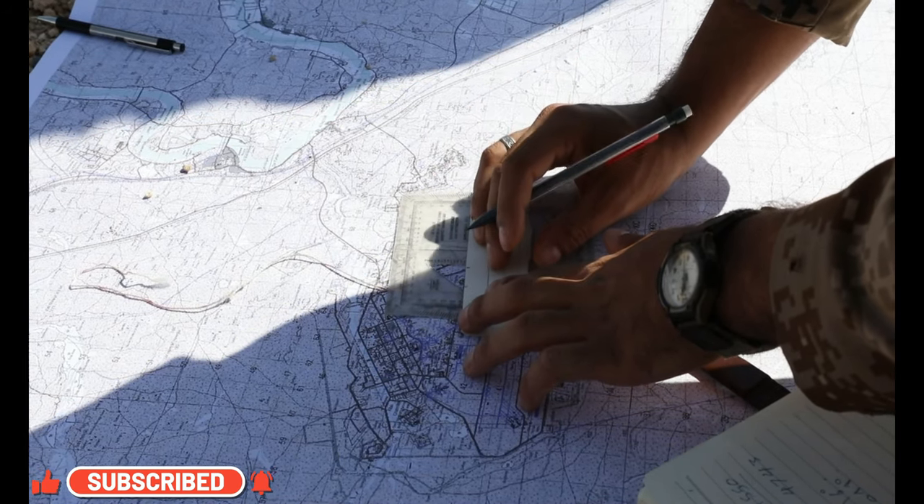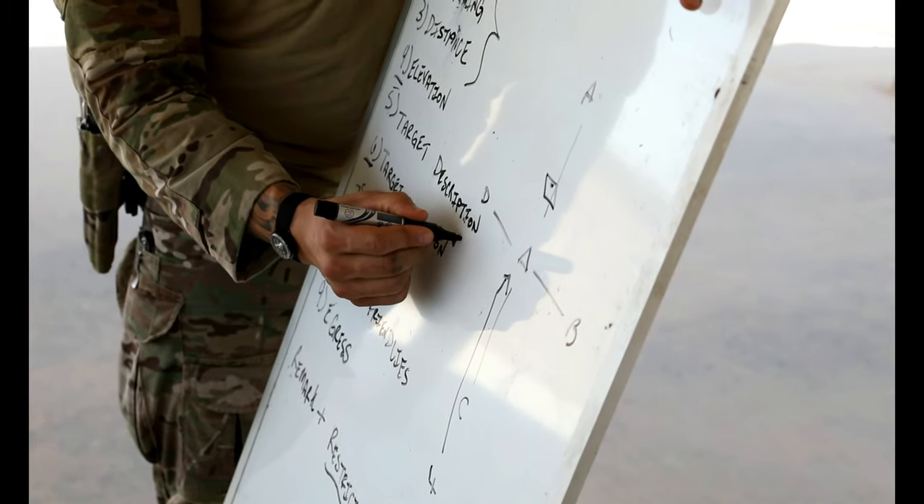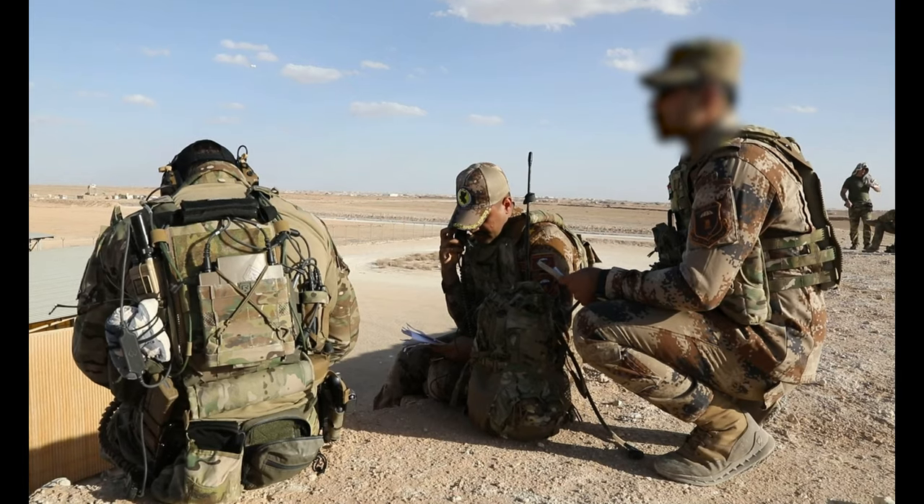We're trying to do kind of a crawl, walk, run phase. We don't want to overwhelm guys trying to learn some of these skills. Each day we are trying to expound upon the previous day.